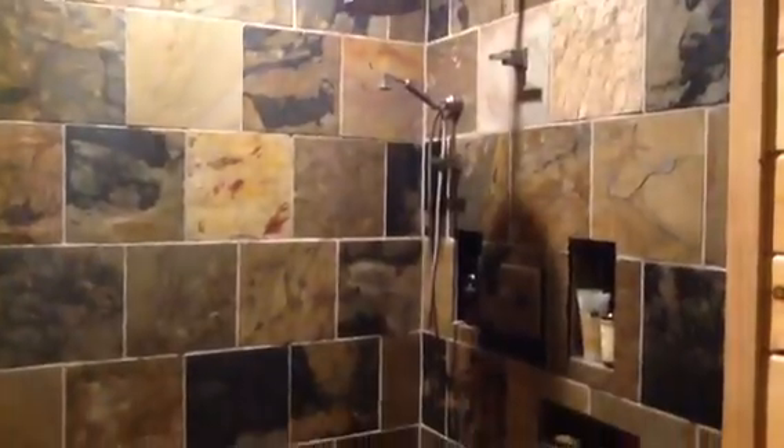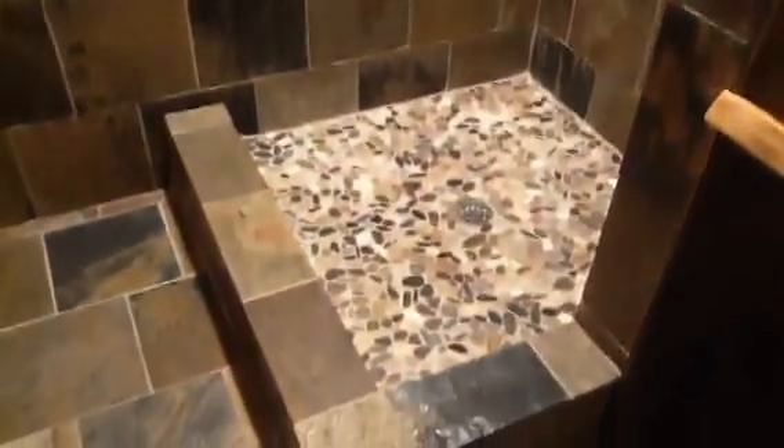And a second bedroom. Straight ahead is a very nice bathroom with a sauna. It has a raised step-up level with a very nice vanity with a sculpted stone sink. Very nice shower, and then we have a nice walk-in sauna.